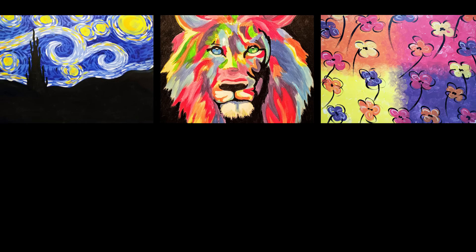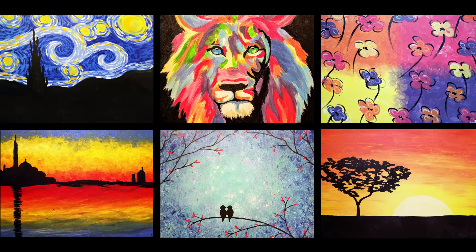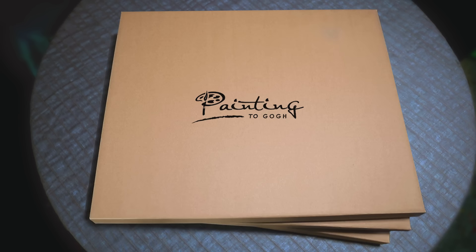Choose your kit from our growing catalog, or order additional kits for a painting party.